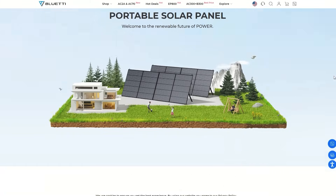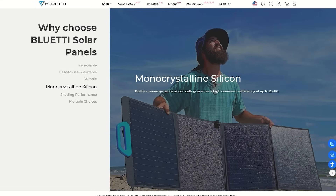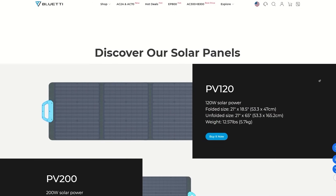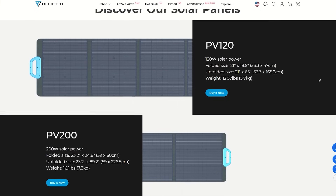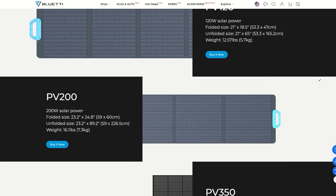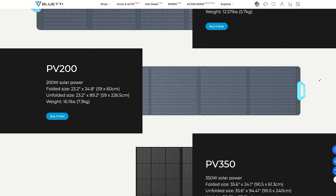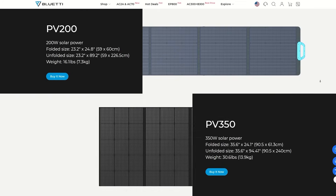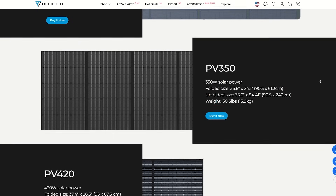Now let's take a look at the solar panels that Bluetti has — a total of four choices. They are grade A monocrystalline silicon solar cells all offering a 23.4% conversion rate. Optimum operating temperature is 77 degrees Fahrenheit. They have built-in kickstands for portability and are durable splash-proof with an IP65 rating. They have an ETFE coating for extended life. Easily plug them into your power station depending on the max solar input of your device — I believe these are all standard MC4 connectors. Keep in mind that your solar panels may vary in output depending on conditions and placement. All these panels have a 1-year warranty.